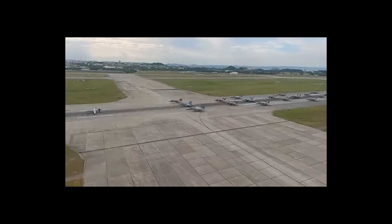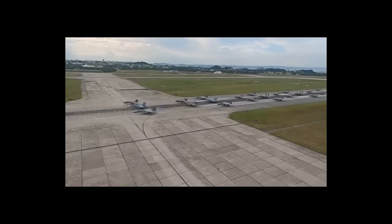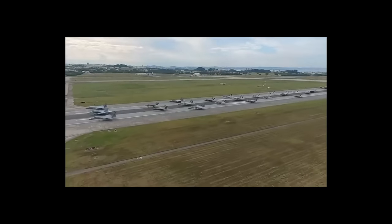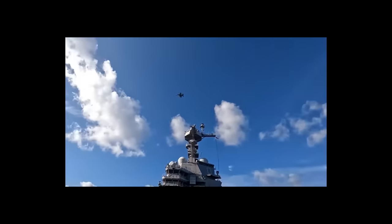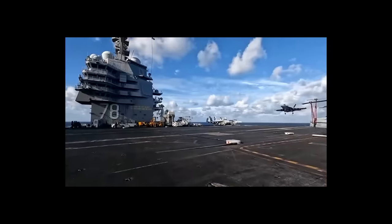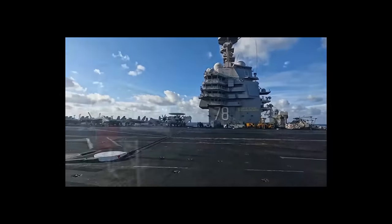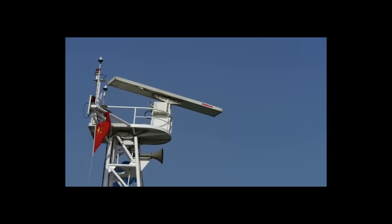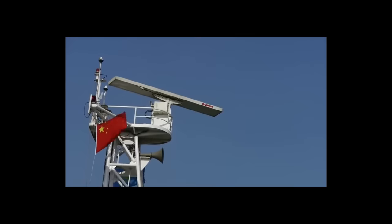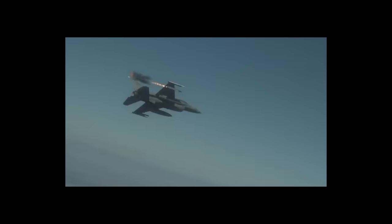That brings us back to why the US Air Force is developing the stand-in attack weapon. With SIAW, the United States will have a powerful weapon that can overcome even the most sophisticated air defense systems, leaving China susceptible to the full military might of the US Air Force and Navy. It doesn't matter that the HQ-9 can relocate quickly — SIAW will still hunt it down and destroy it. Even if an operator shuts down system components to avoid detection, SIAW is going to find them.